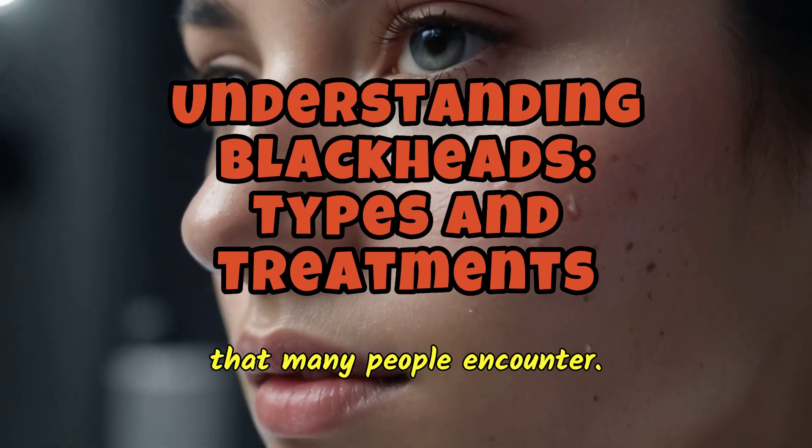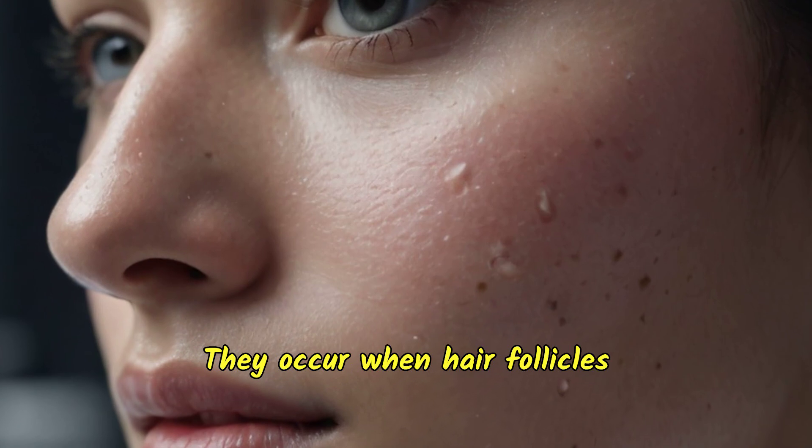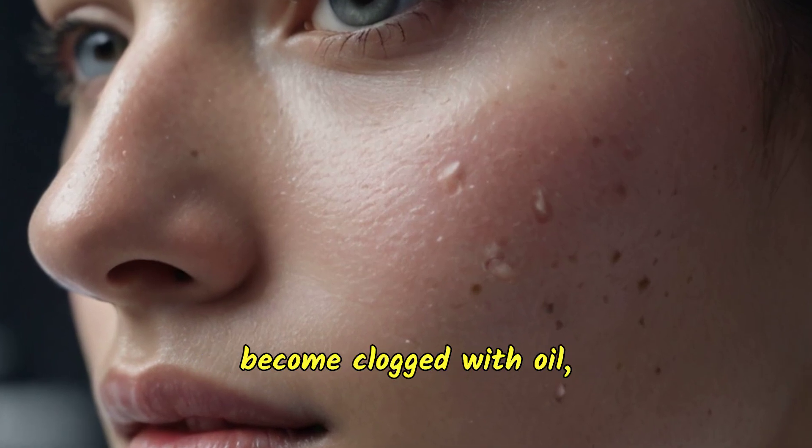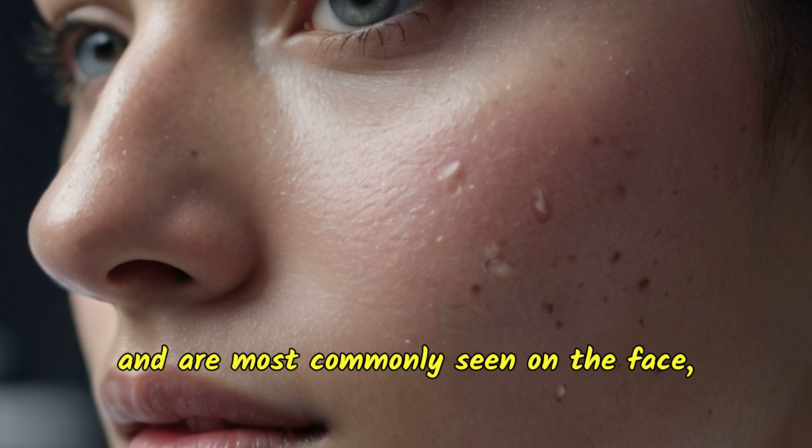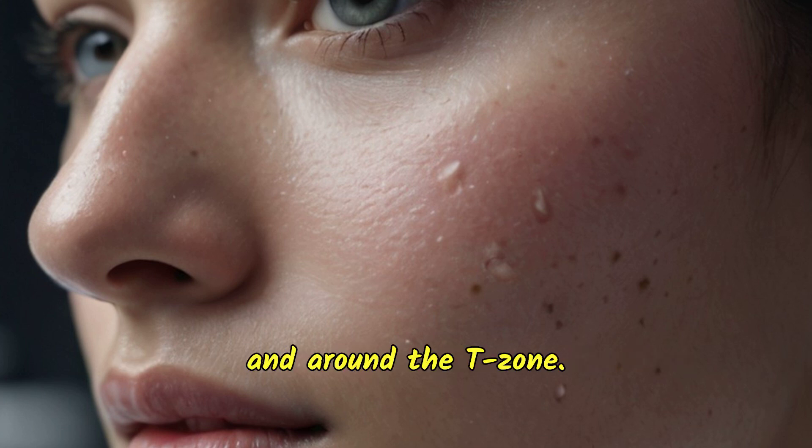Blackheads are a common skin concern that many people encounter. They occur when hair follicles become clogged with oil, dead skin cells, and other debris, and are most commonly seen on the face, especially on the nose and around the T-zone.